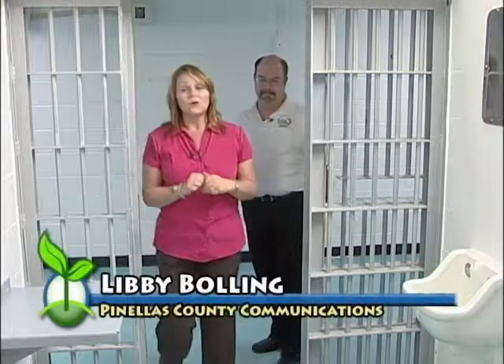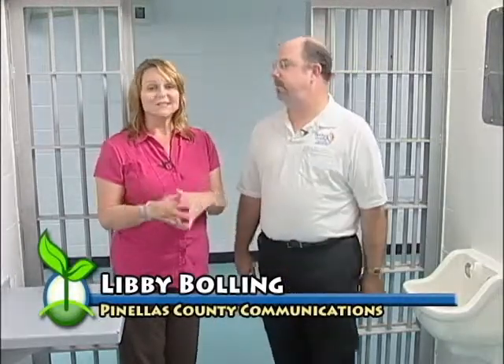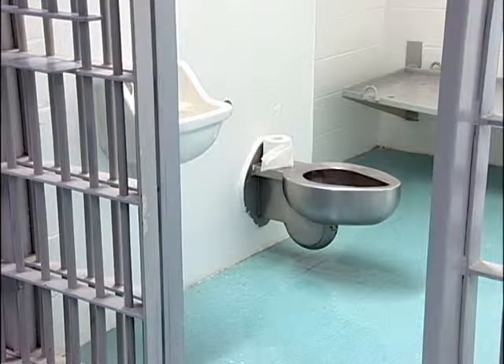We're here in Cell 4 of the B-Wing of the Detention Center on 49th Street. Joining me is Paul Sacco, Director of Real Estate Management. We're here to demonstrate the new water conservation devices that have been installed here at the facility.